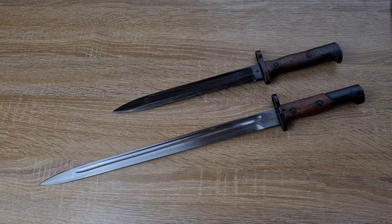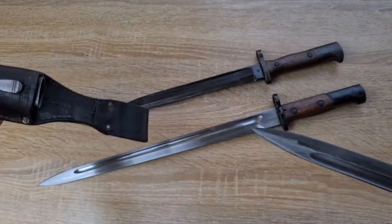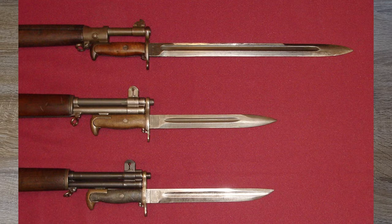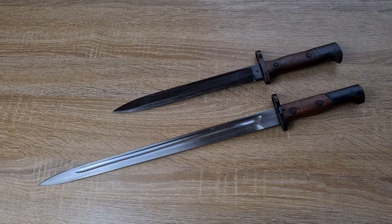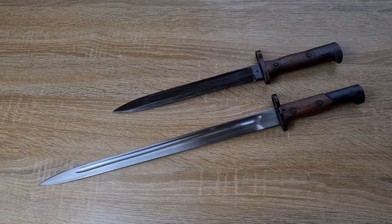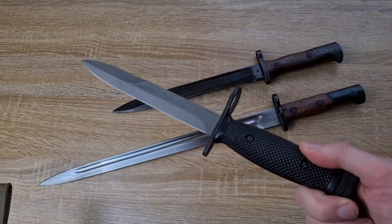Another detriment to a long bayonet is shooting a rifle with it fixed — it affects the harmonics and accuracy, and a longer, heavier bayonet has more of an effect than a shorter, lighter one. Leading into World War Two, pretty much everyone adopted something short. The Americans came in with their Model 1905 bayonet, which they shortened into the M1 and started producing throughout the war. After the Second World War, pretty much every country released a rifle without a bayonet, then immediately adopted a short one and learnt their lesson — going to short, handy knife bayonets like this little Canadian C7.